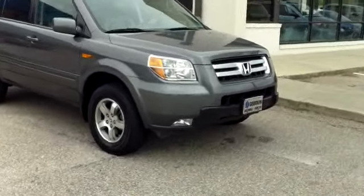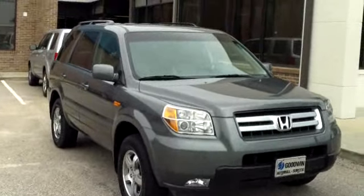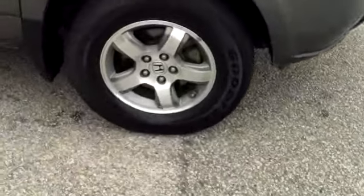This is a 2008 Honda Pilot here at Goodwin Auto Mall in Sumter, South Carolina. I want to walk around this vehicle, let you get a good look at it, let you see the condition it's in and the features it offers.